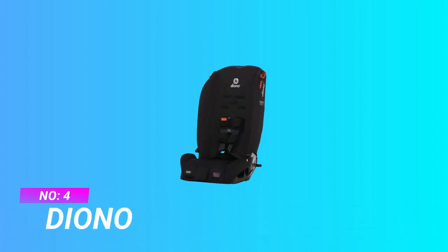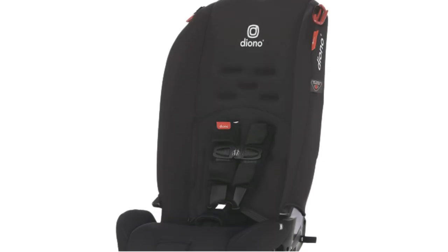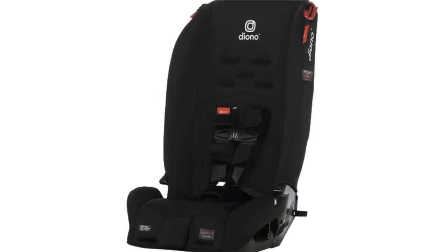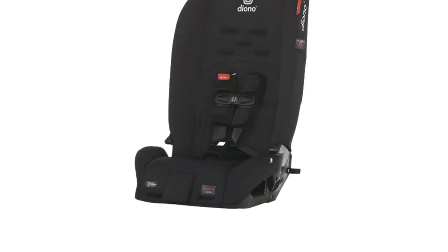Number 4: Diono Car Seat for 3-Year-Old. Rear-facing for longer — designed and engineered to keep your child rear-facing even longer, up to 50 pounds (22.7 kilograms), approximately 4 years old. 10 years, 1 car seat, with 4 ways to travel from birth to booster.